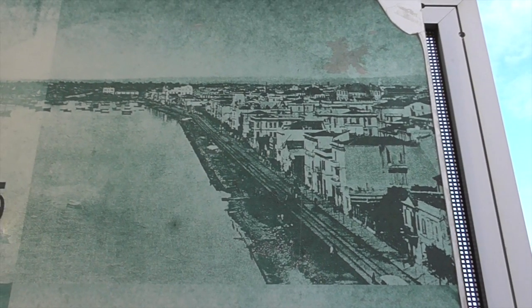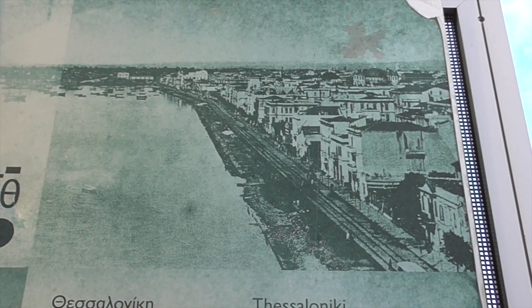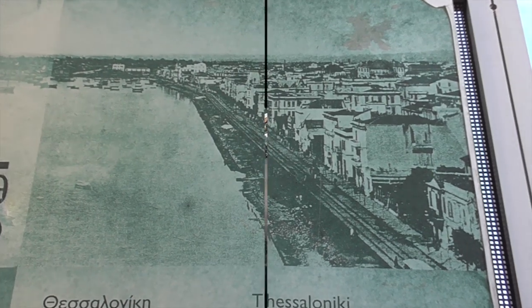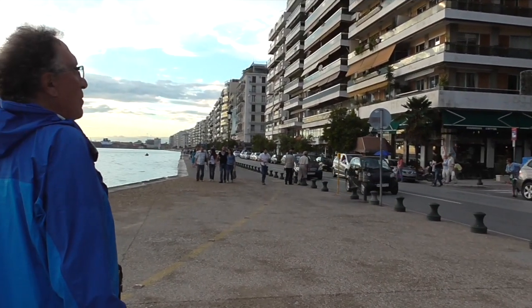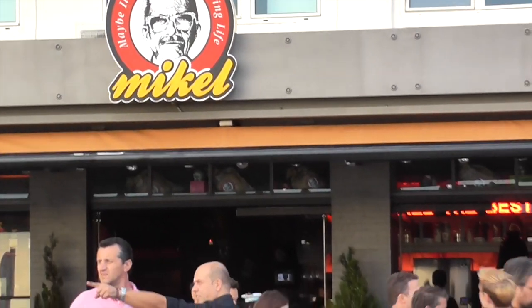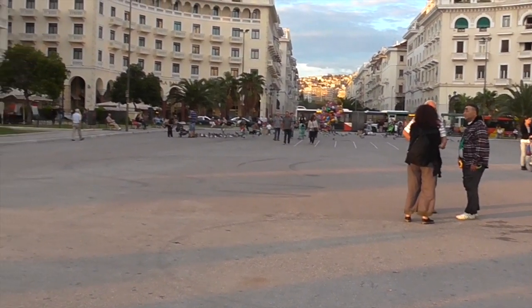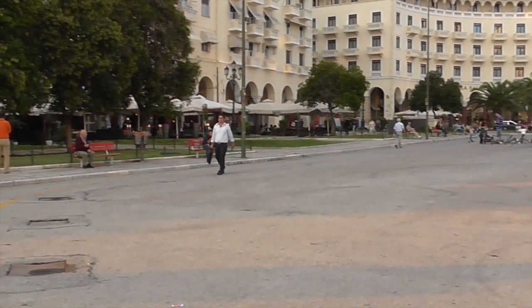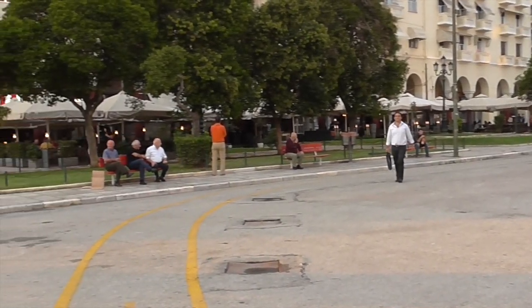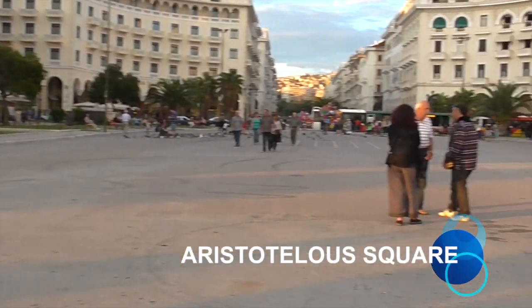This is what Thessaloniki looked like at one time. Here is the promenade. I'm in Aristotle Square — beautiful cafes all along the promenade. I could probably go through a couple of hours of video just showing you each and every cafe.